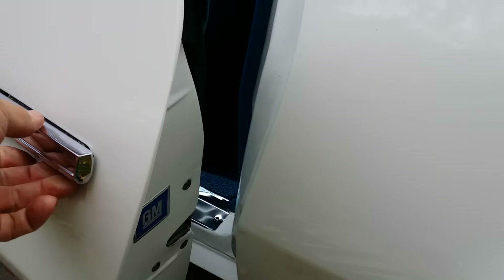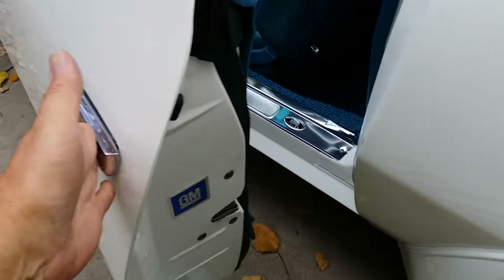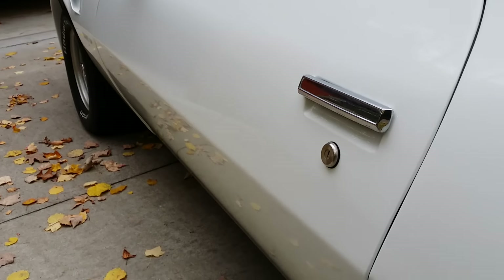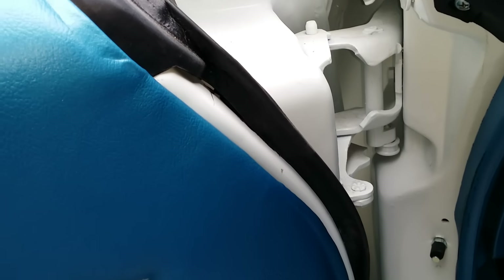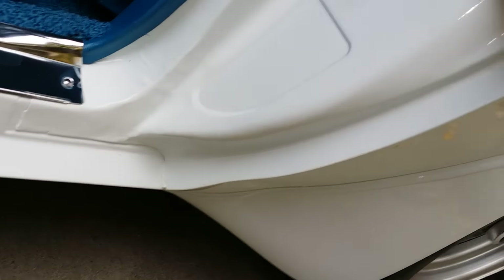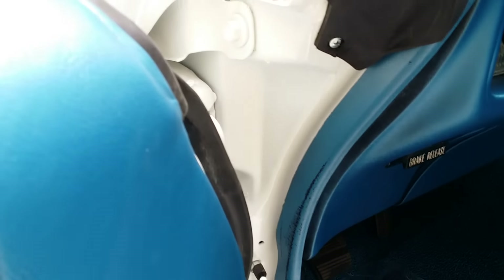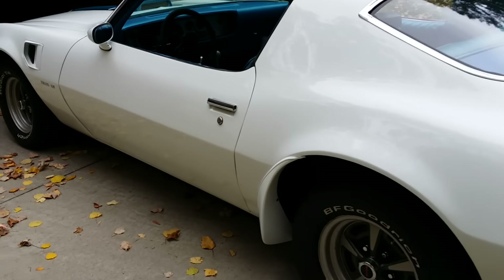The doors open and close reasonably well — about a two to three finger slam, maybe three-quarter. Door lines look very nice on both sides. Both doors open the same way. The spring that holds the door open is not currently in place on either door. Door skins are in good shape on the lips. Jams have been refinished — a little less sanding on the insides of the jams than on the outside of the car, but still a pretty good presentation.